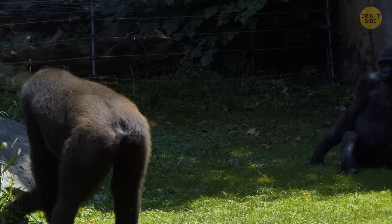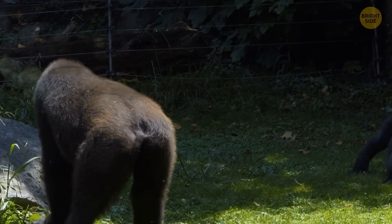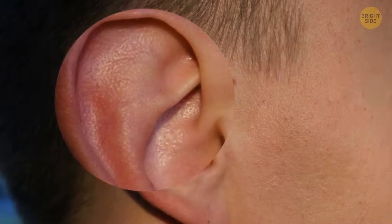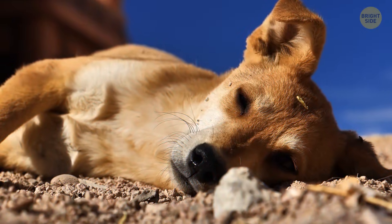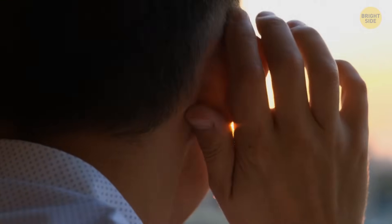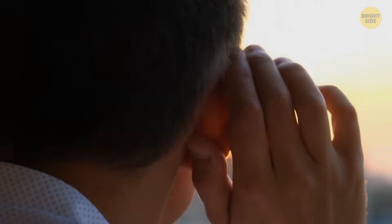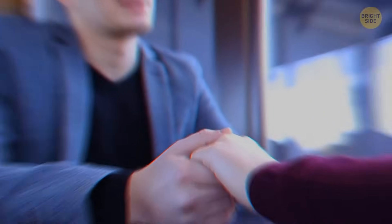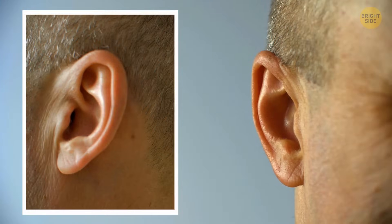Humans and our ape cousins don't have tails like other animals. Our ears also have vestigial muscles — they help animals hear better and express their feelings, but in humans these ear muscles don't do much. We've figured out other ways to listen and show our emotions, yet some of us can still wiggle our ears with practice.